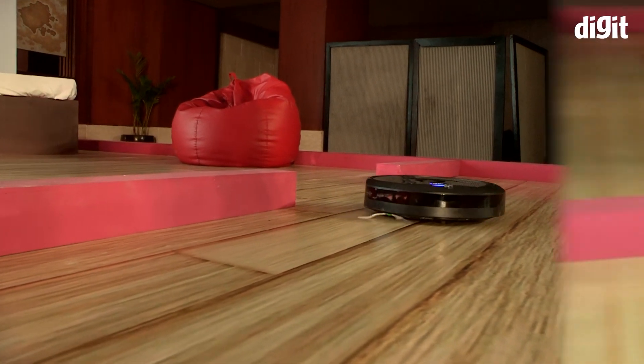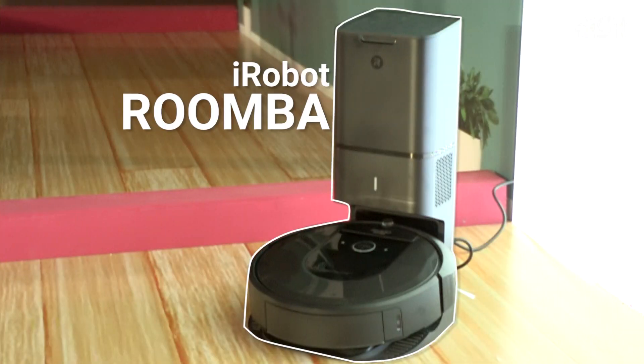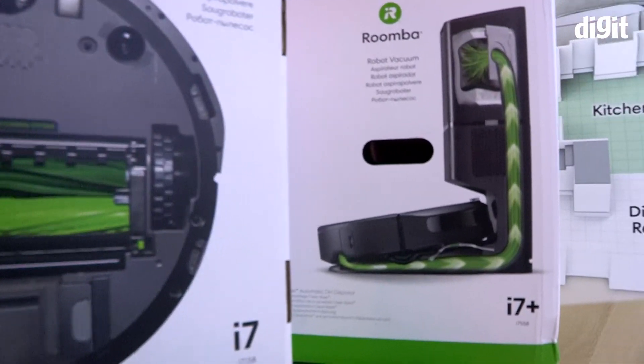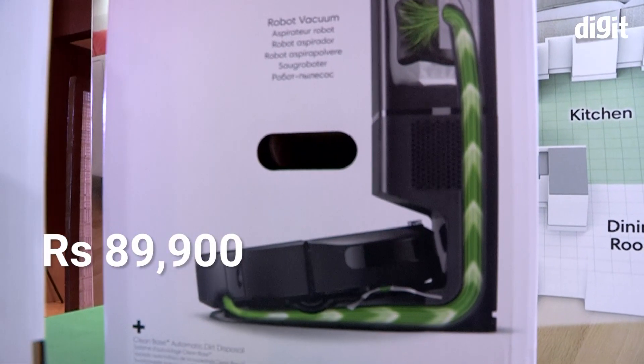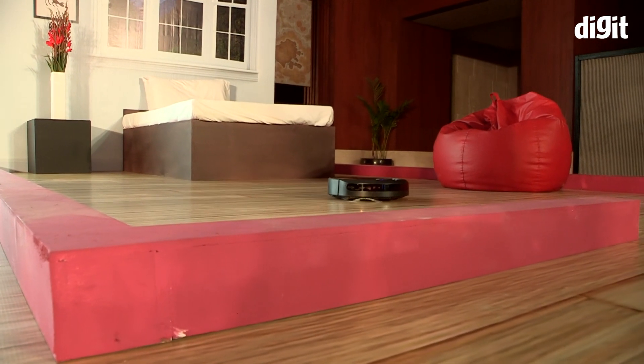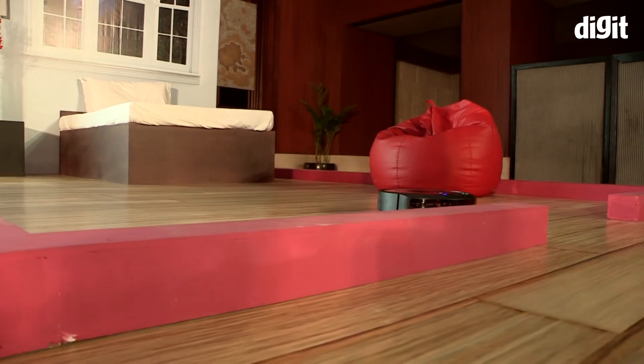Hey guys, welcome to digit.in. This little device is a vacuum cleaner priced at a whopping 69,900 rupees for the i7 and 89,900 rupees for the i7 Plus. It goes around your house and works as a replacement for sweeping. Let's take a look at some of its features.